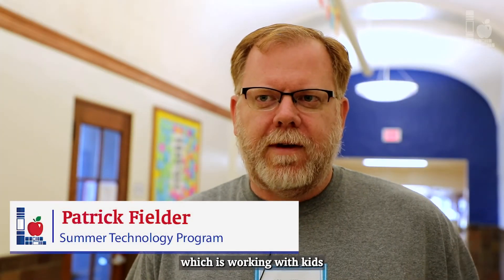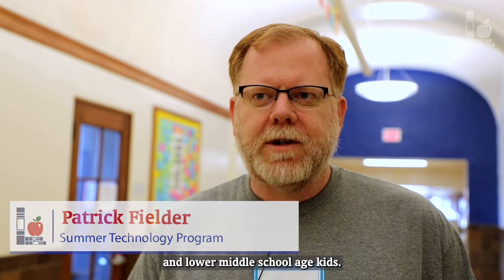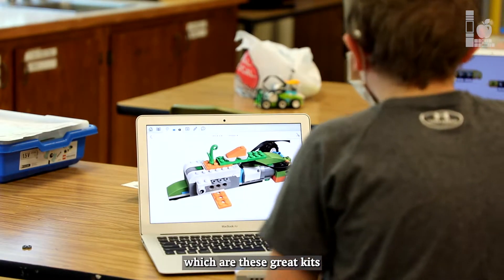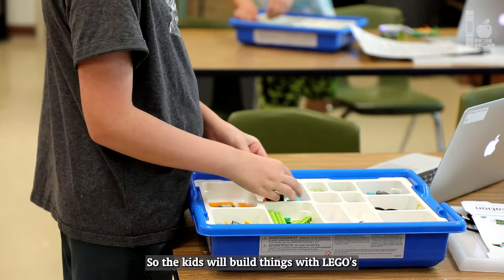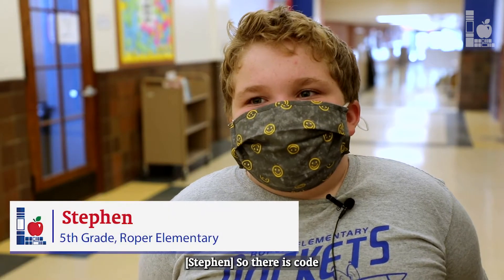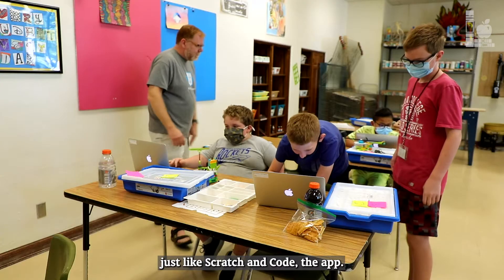I do Lego WeDo, which is working with kids in upper elementary and lower middle school age. We work with these Lego WeDo kits, which are great kits that combine engineering with computer science. The kids build things with Legos and then code them using a Blockly language — it's just like Scratch.